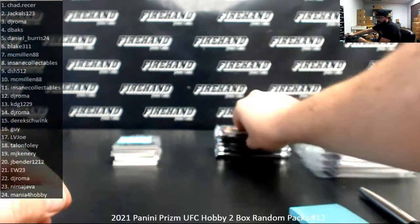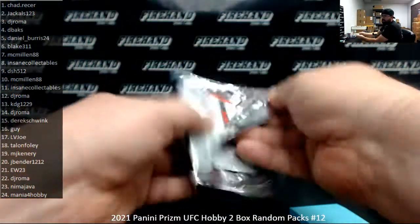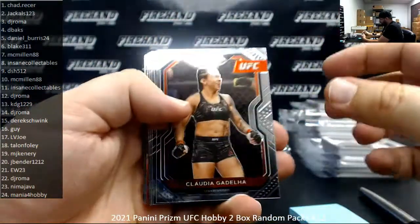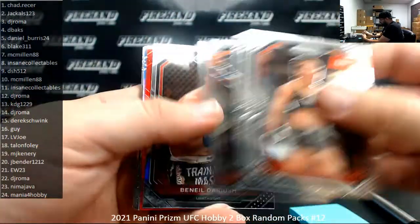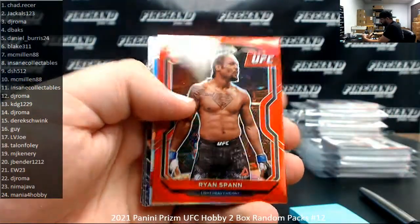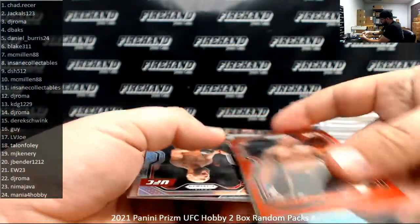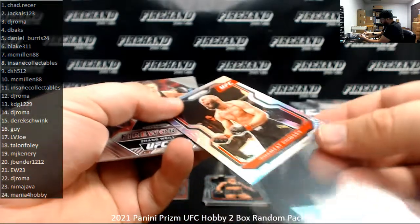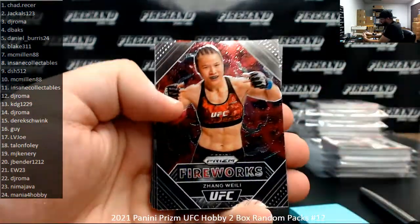We're at pack number 20. Pack 20 belongs to Jay Bender. I've got a Red Parallel of Ryan Spann, number 275. Ooh, that's a great Silver right there — Khamzat Chimaev. Very good. That's a big hit right there. Fireworks with Zhang Weili.